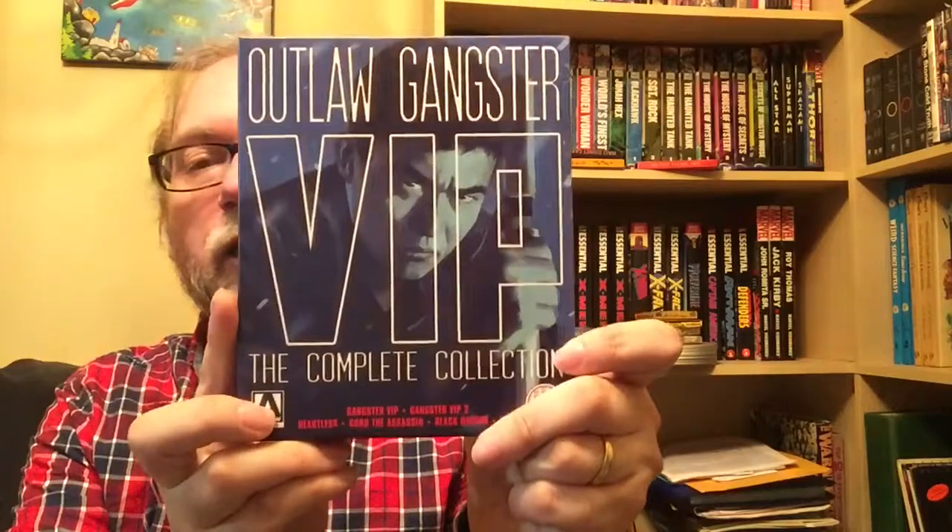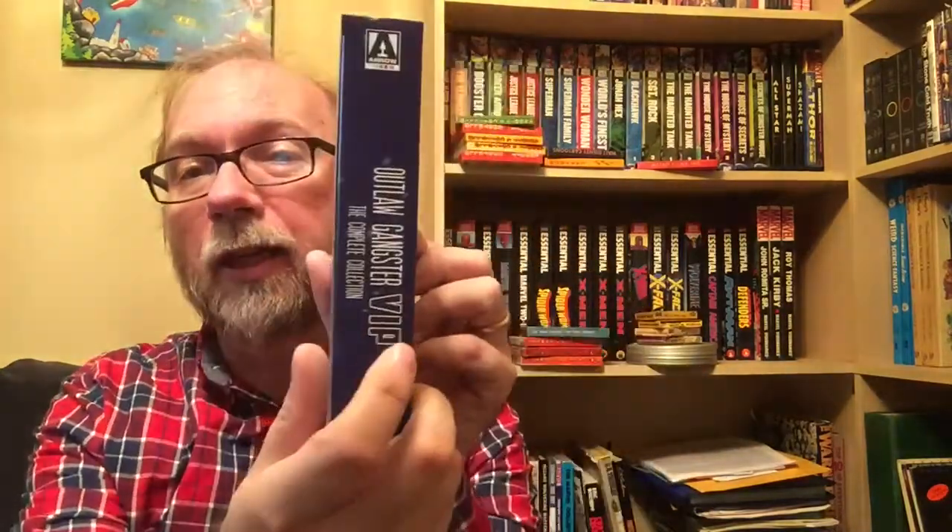I'm going to go through these pretty fast, but I will be doing individual videos on some of these sets down the road. I did pick up the Outlaw Gangster VIP complete collection. I really love this one. It's got about six discs - I think three Blu-rays and three DVDs, with two movies on each for six films altogether. I'm a huge fan of these films. Stray Cat Rock is another great set by the way. If you don't have either one of these I do recommend them. I would like to get Prisoner Scorpion down the road.